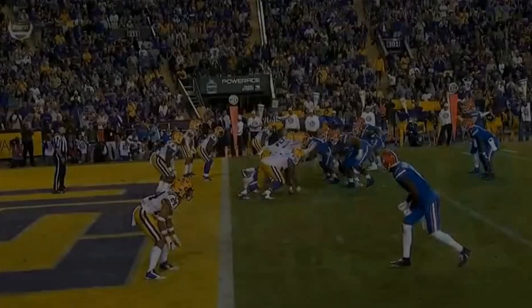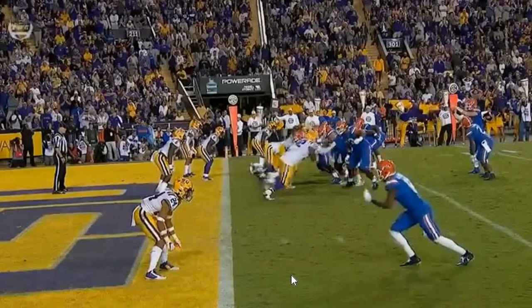Now fast forward later in the game — this is the same route. However, again, positions of power. As a young DB, you have to understand positions of power. You have to put yourself in positions to win. Right here, Derrick Stingley loses this route. Why does he lose this route? One is because they're on the goal line — they're lined up on the two-yard line. As a young DB, you have to be up closer. He's in what we call in football terms no man's land — he's playing almost off coverage on the goal line.